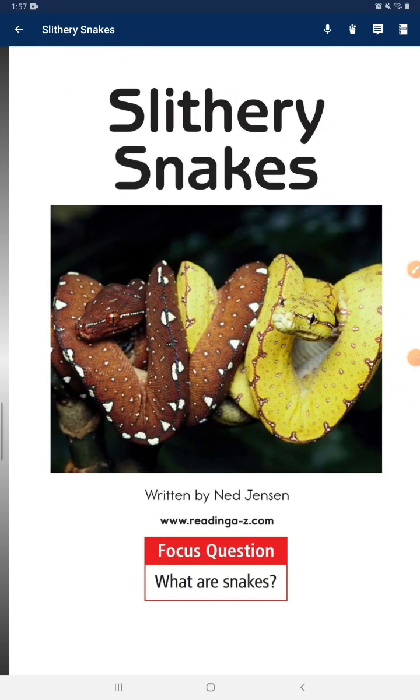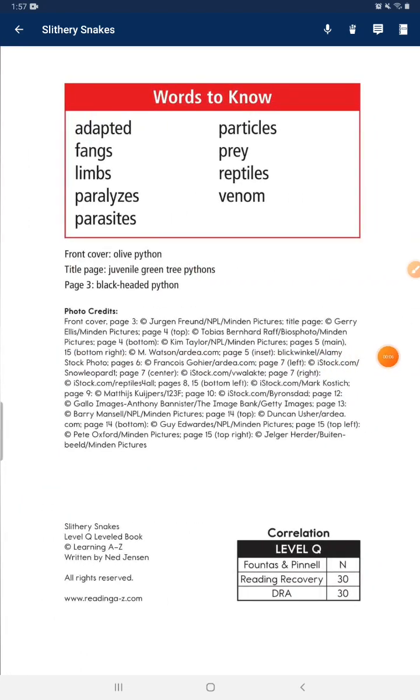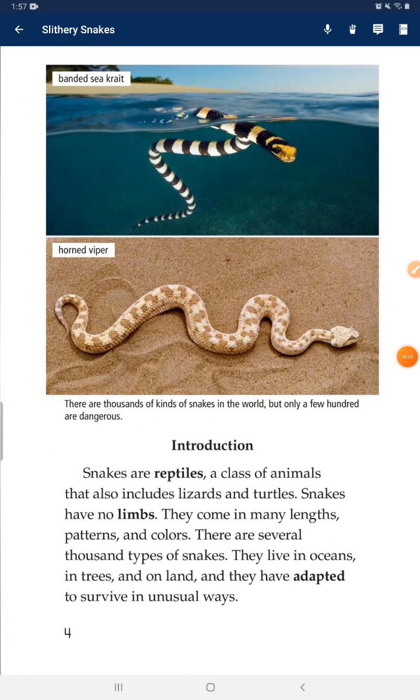Slythery Snakes. What are Snakes? Snakes are reptiles, a class of animals that also includes lizards and turtles. Snakes have no legs. They come in many lengths, patterns, and colors.